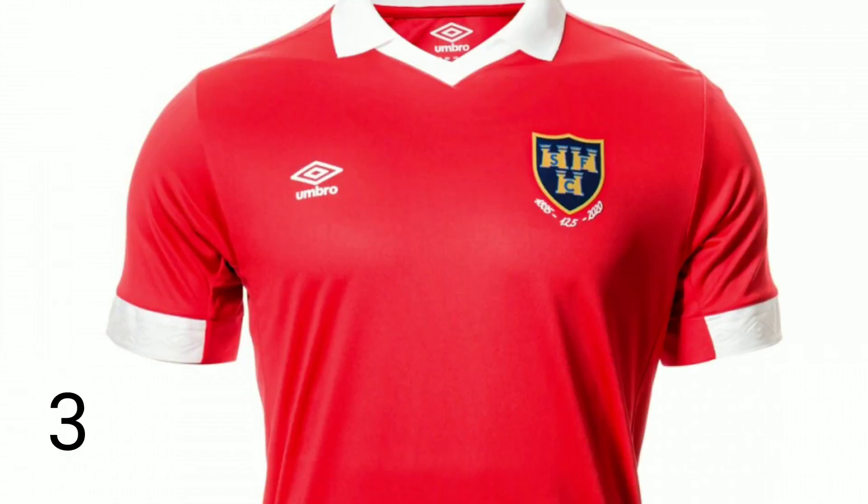Coming in at number three is the Shelbourne home kit. This is an interesting one because when I first saw it I actually didn't really like it, but I've warmed to it. I think it's based on the 1960s or 70s and Shels fans would know that themselves. When I first saw it, it looked like a rugby jersey — it still does — but the more I've seen it the more I like it. What do I like about it? The collar, for a start — it's that kind of collar where you can do an Eric Cantona job and stick it up. It's plain, but it's a good plain. Umbro have done a good job.